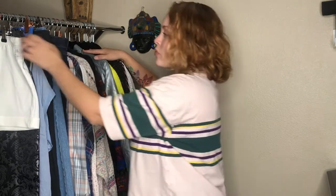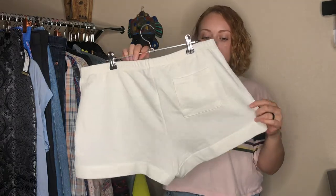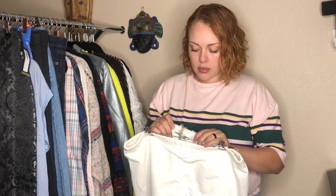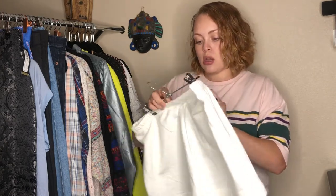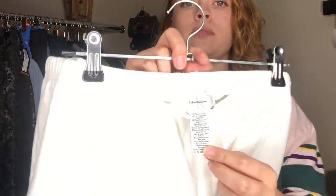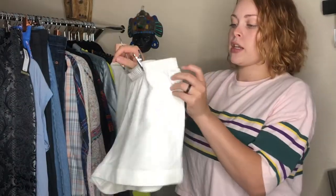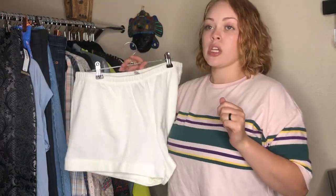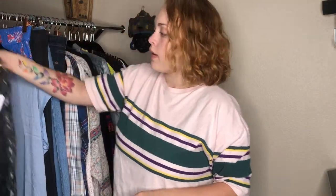First things first, we have these cute white Calvin Klein jean shorts. I don't really know how to describe them but they're shorts. They're cozy and fun, they've got the little CK logo. I don't think I'm gonna make a million dollars but I thought they were really cute and kind of trendy, so I picked them up.